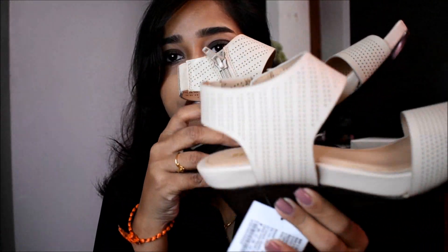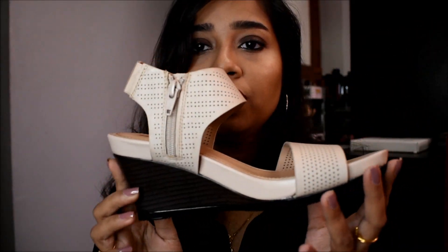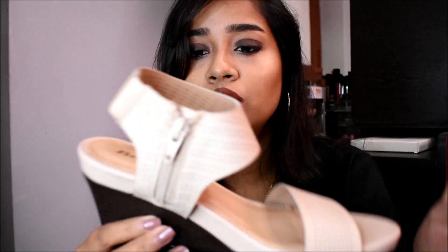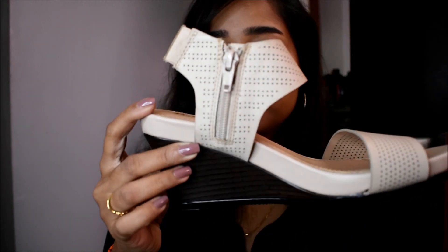The next pair I got is wedges, which are in cream colour. This has a zipper — you can remove it, wear your shoes, and you are good to go. This retails for Rs.1299, and even this feels very comfortable on my feet.